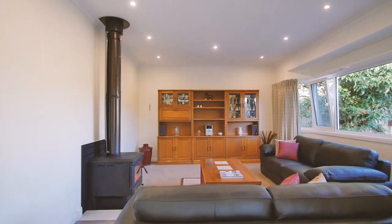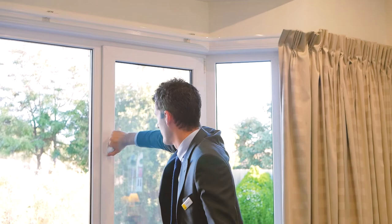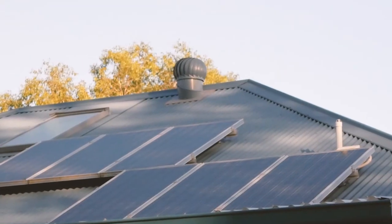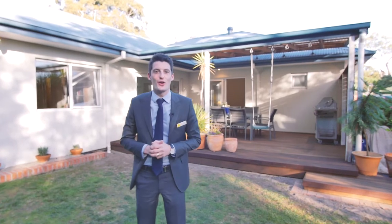What impressed me most about this stunning property is all of the little extras that not only make the home more energy efficient, but also reduces its environmental impact. This includes the windows and doors being double glazed and filled with argon gas, the 5,000 litre underground water tank, the solar panels which are currently returning a $0.66 buyback rate, and the double-sided wood burner that provides a consistent heat throughout the whole home.